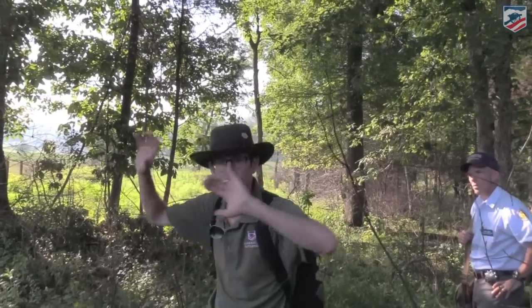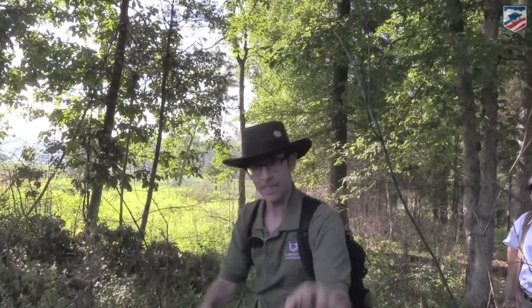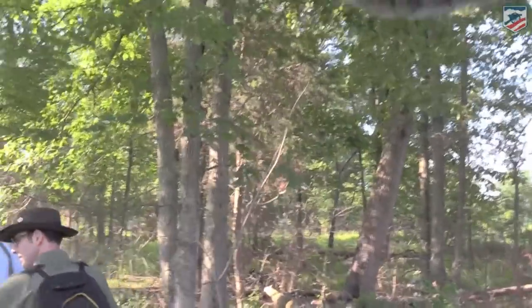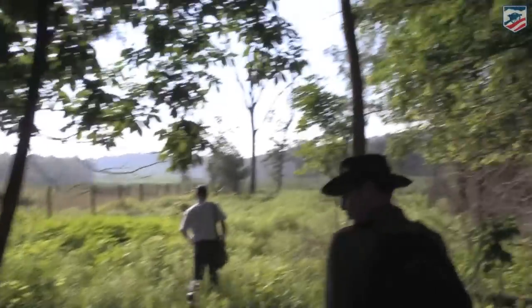Here in the woods the Confederates would have at least been out of direct line of sight of the Union soldiers, though still within artillery range. As we come out of these woods, Little Round Top and Devil's Den will suddenly burst into view — most Confederates initially perceived them as one hill from this approach. Getting off the beaten path and going where the soldiers actually went is how you connect with a battlefield in a deeper way.